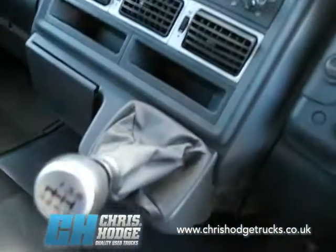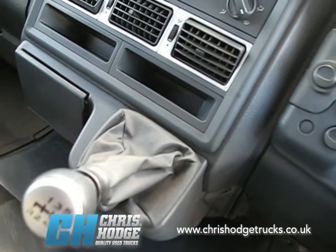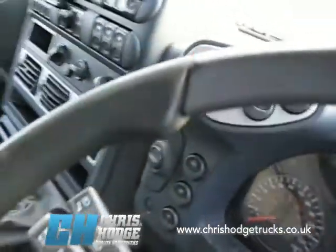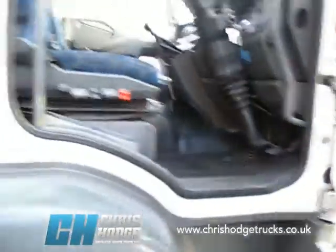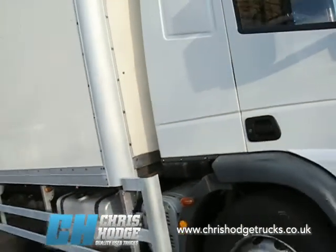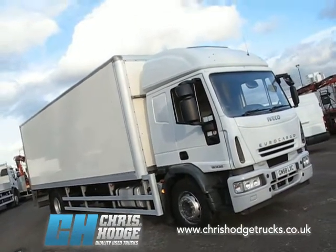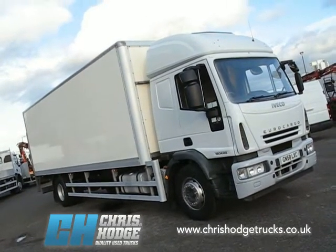It comes with a six speed manual box, so it's long legged enough to cruise on the motorway and give good fuel economy. The Iveco is a very popular middleweight, so if you've got a requirement to enter the low emission zone and also carry up the motorway, then why not give Chris and the team a call to find out more about the Euro Cargo 180 E25, box bodied 18 tonner at Euro 5. Looks good.